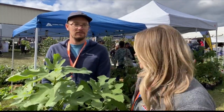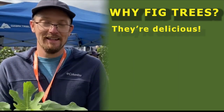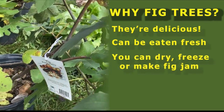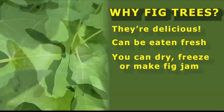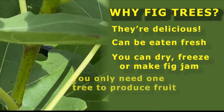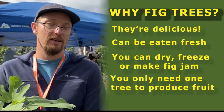And what are some of the benefits of having a fig? I know a lot of people love having figs. First of all, they're delicious. I eat them fresh. You can also dry them, put them in the freezer, or make them into jam — fig jam is really good. And the great thing about figs is you only need one. They don't need cross-pollination, so you just have one bush and still get lots of harvest.